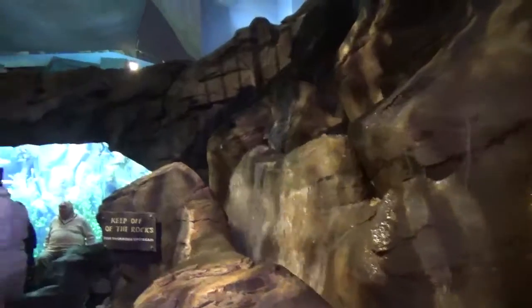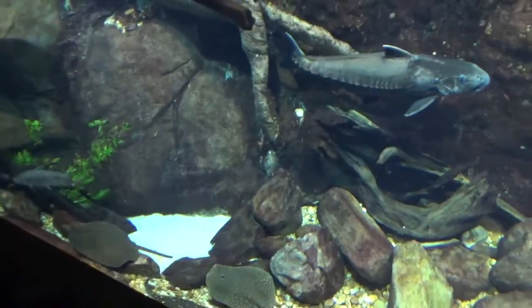River Scout is home to animals found in freshwater environments. You can find an assortment of species from the rivers of Africa, Asia, South America, and in the state of Georgia.